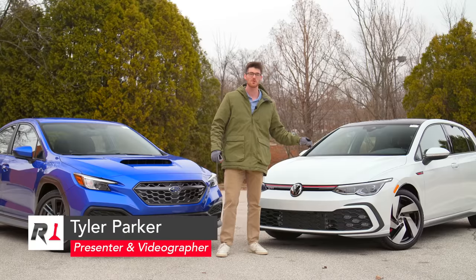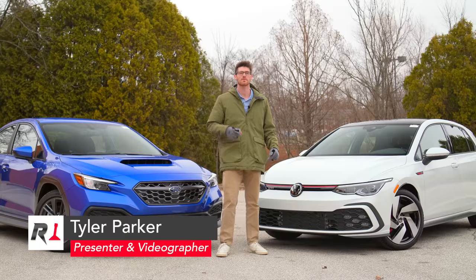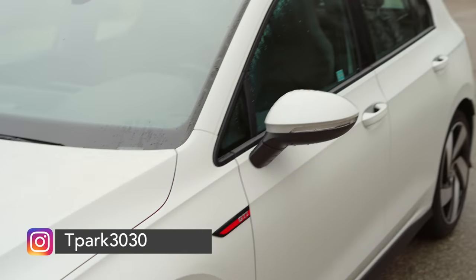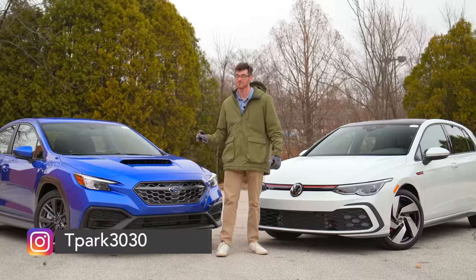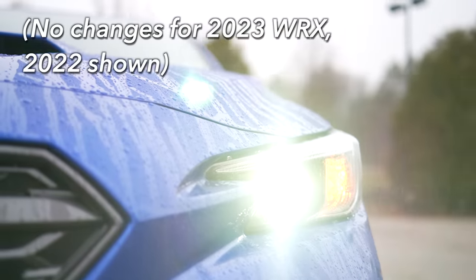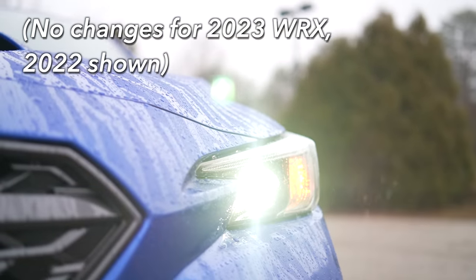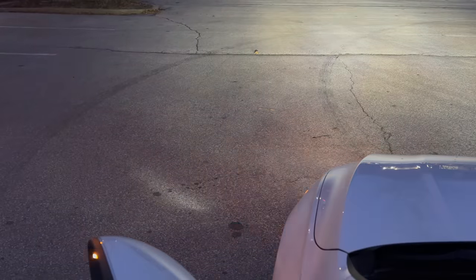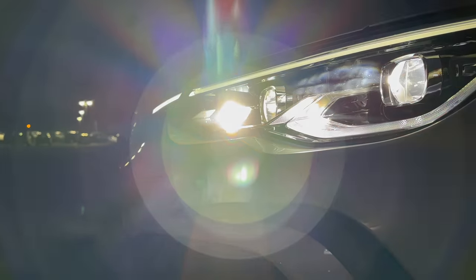You do get a lot more features for the money with the VW. Even in its cheapest form, this thing has rain-sensing windshield wipers, front and rear parking sensors, heated exterior mirrors, and fog lights, some of which aren't available on the WRX or you have to pay more for. At least the Subaru comes with LED headlights as standard, as does the GTI, but the VW adds helpful turning lights that are integrated into the headlights.